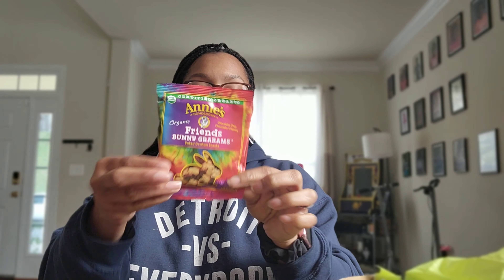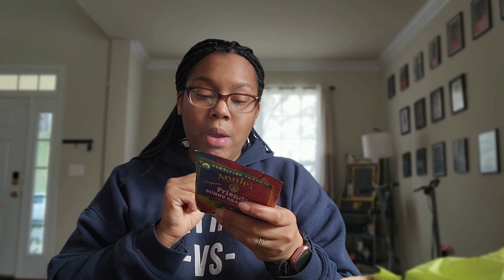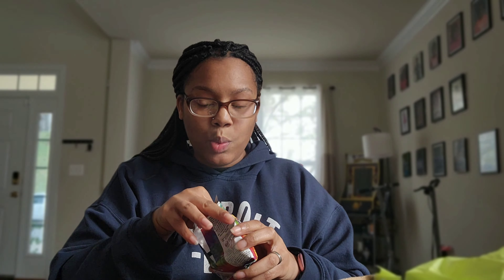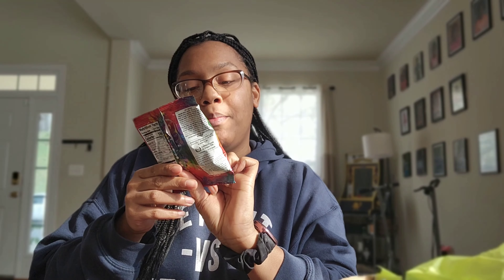I'm just going to start with whatever is on top first. The first thing we have is from Annie's Homegrown — many people have heard of Annie's. This is a certified organic bunny graham — graham crackers, whole grain, in chocolate chip, chocolate, and honey flavors. Certified organic, made with 16 grams of whole grains, no artificial flavors or synthetic color. They're really thin and they're really good. Again, that was the Annie's Homegrown organic bunny grahams.